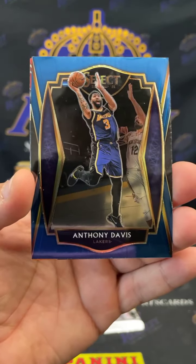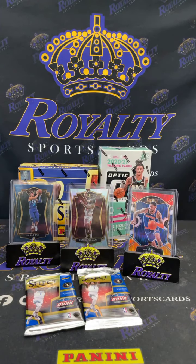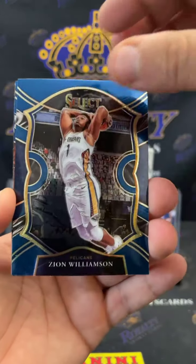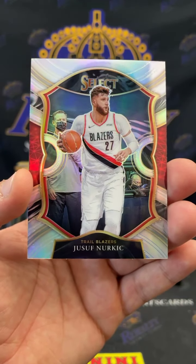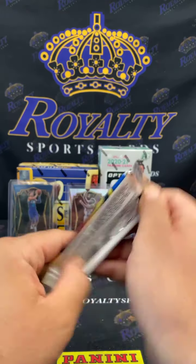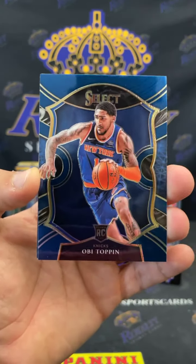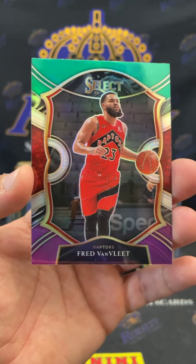Porzingis, AD, and a Mitchell Robinson flash. Zion, CP3, LeBron James premiere level, and a Nurkic silver. This blaster's been a little mediocre, come on. OB Toppin, Kyle Lowry, Jalen Smith courtside, and a Fred Van Fleet. All right, Select T-Mall time y'all!